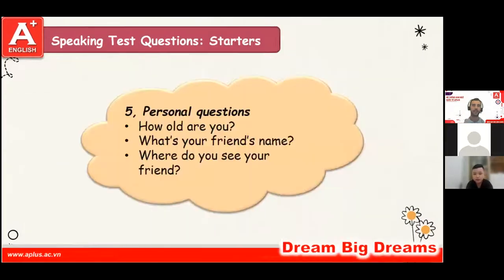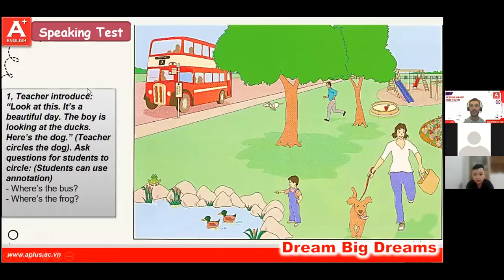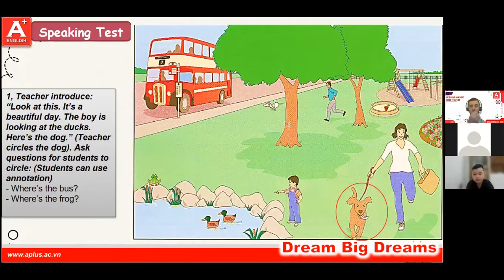We're going to do test number two. Look at this. It's a beautiful day. The boy is looking at the ducks. Here is the dog. Can you circle the bus? Good job. Can you circle the frog? Great job. Well done.